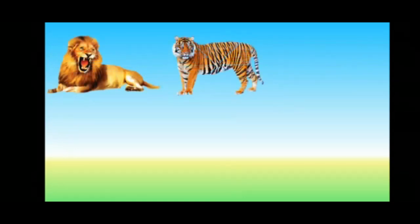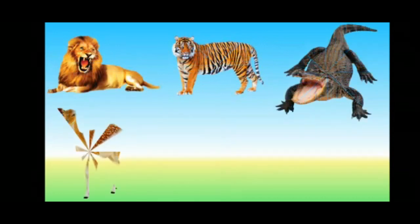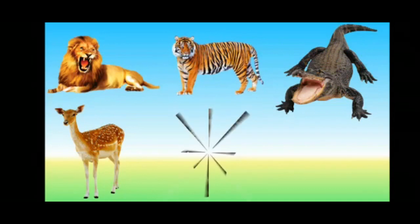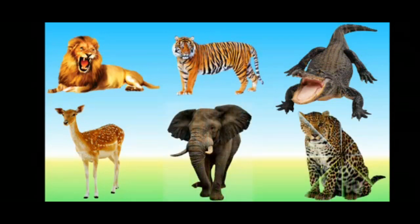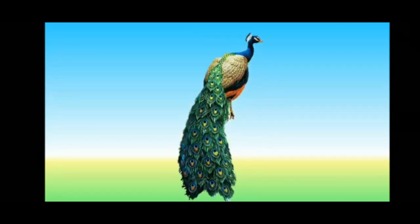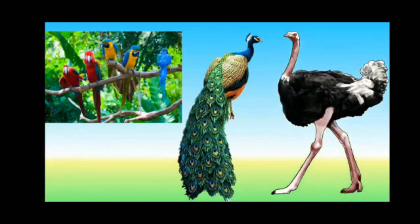Animals like lion, tiger, crocodile, deer, elephant, and cheetah. Birds like peacock, colorful parrots, and ostrich.